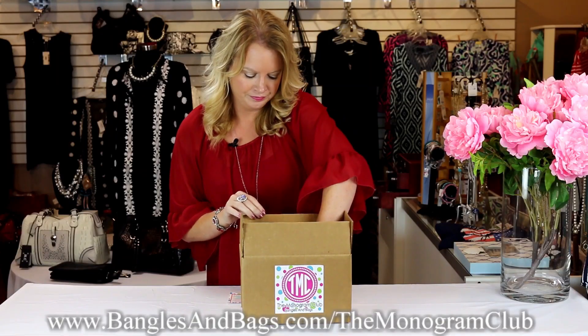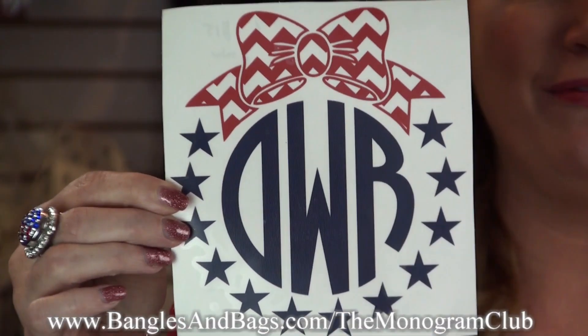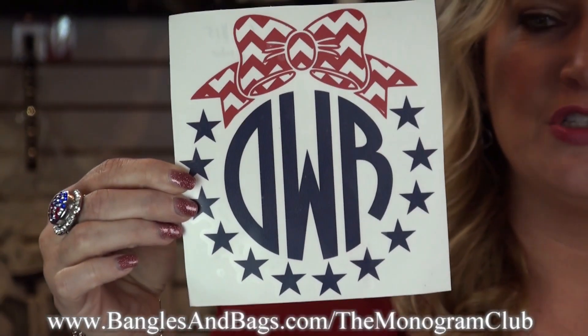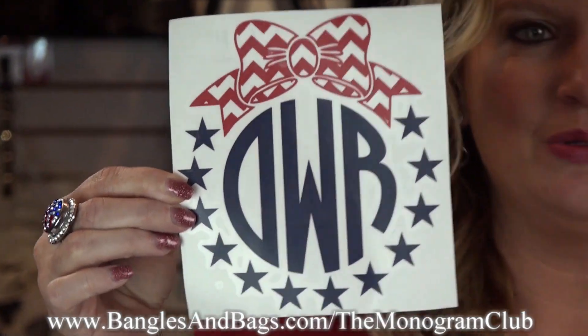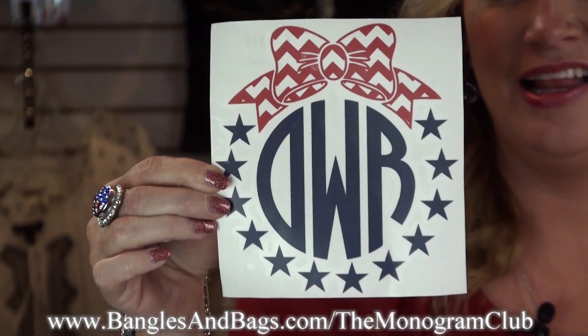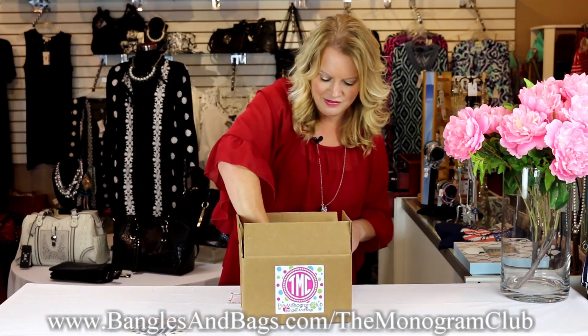The first item is a six-inch monogram bow — there are two colors — right in time for July 4th. It's a red little monogram bow with your initials and stars around it. This would be really cute on your car, so cute for July 4th. This one is valued at $15.